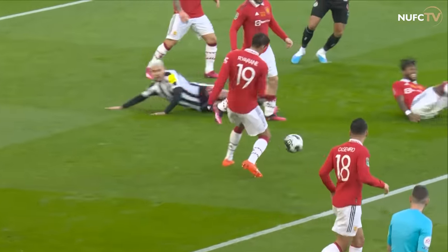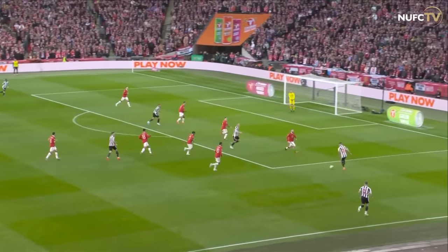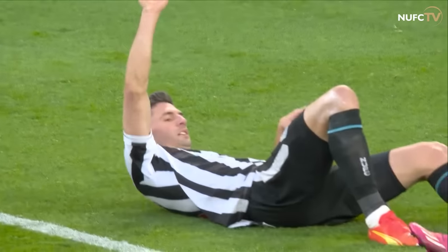It's a break again. Fabian Scher — he likes to roam, he likes to get forward — slips it through for Almirón, three in black and white in the middle, down the line for Trippier, good ball in and headed over. It's a goal kick.